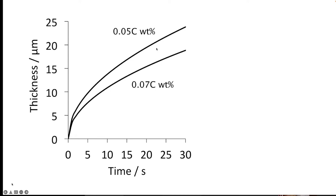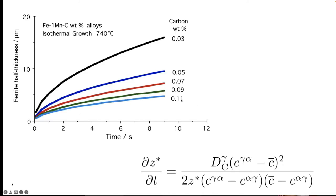If I alter the carbon concentration, I get an increase in growth rate because carbon stabilizes austenite. Changing concentration by only 0.02 weight percent makes the ferrite thickness very sensitive to carbon, especially when the average concentration approaches the solubility limit in ferrite. That is because you are partitioning very little carbon, so the growth rate can increase enormously — other factors like the transfer of iron atoms across the interface may then come into play.